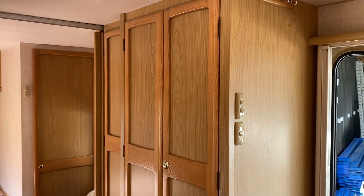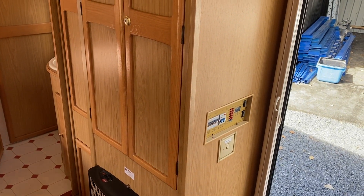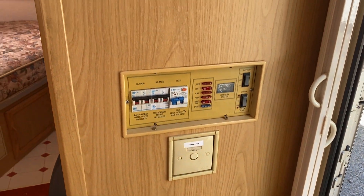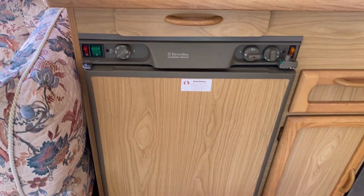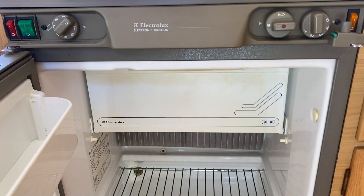Moving around to this side, there's a good-sized wardrobe, or pantry. There's a gas and an electric heater, and a control board over here. Moving around to our fridge — this is a three-way fridge, so it works on gas, 230 volt, and battery. There's also a little freezer unit at the top. Plenty of drawers as well.